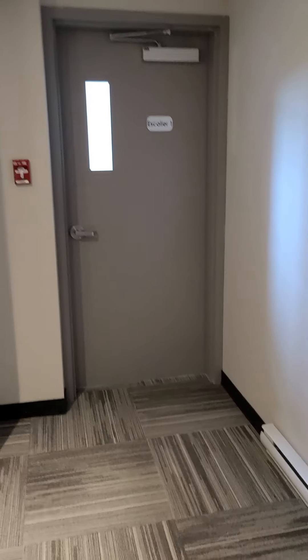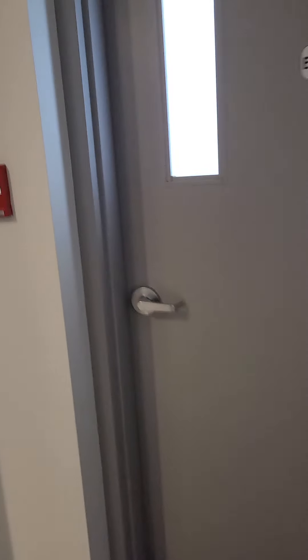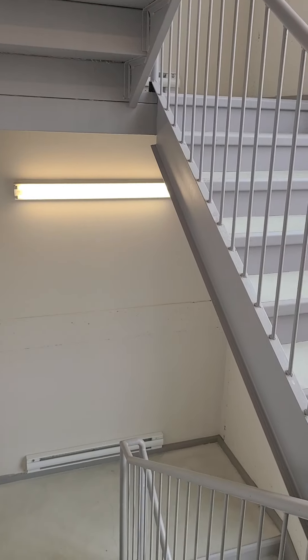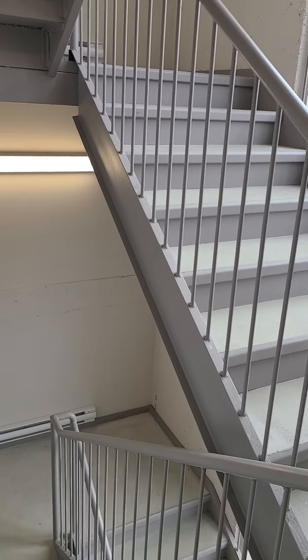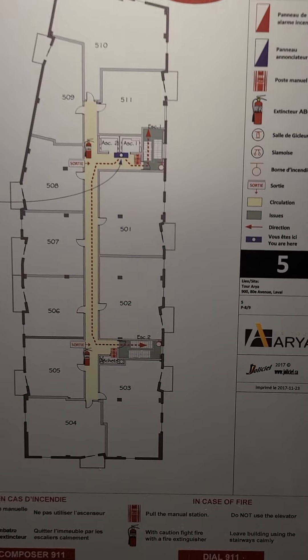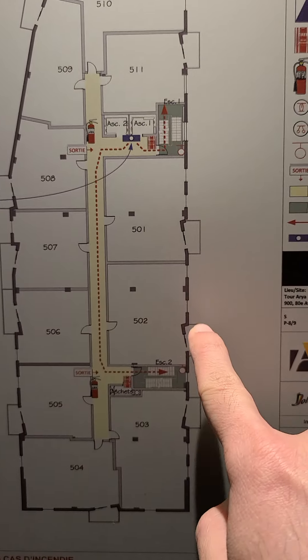We are on the fifth floor now. This is the exit — let me show you. You can go from here as well. This is apartment 502.